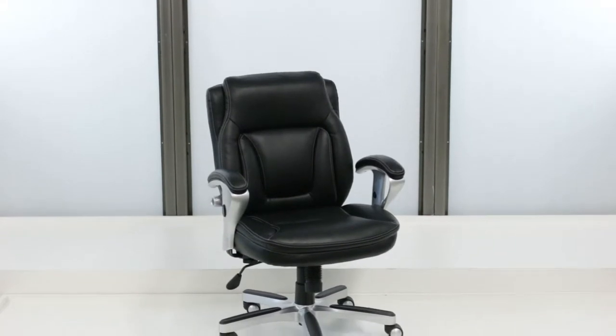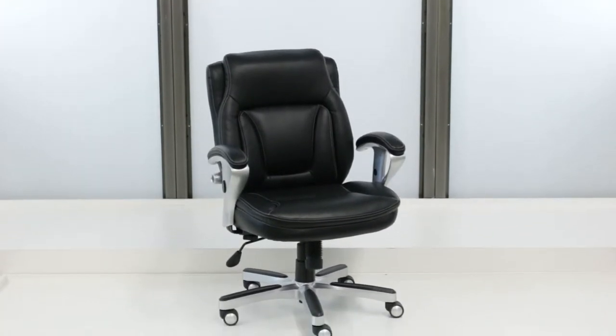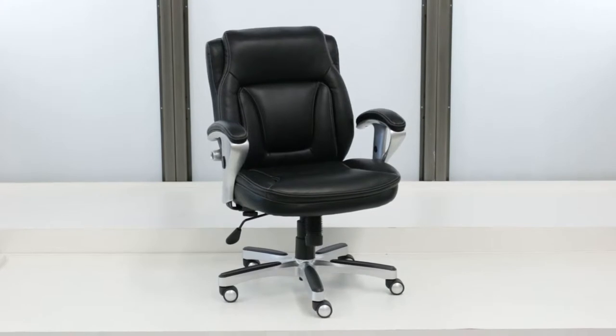Compact, stylish, and ergonomic, the Status Petite Low Computer Chair is the answer to the petite user's needs.